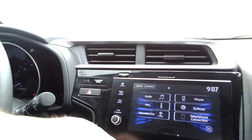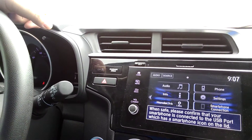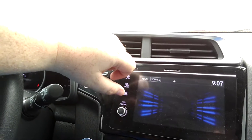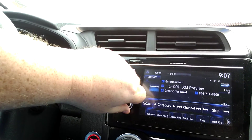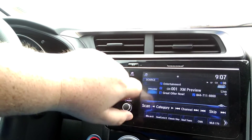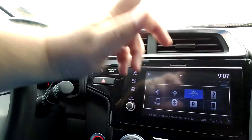Going to the home screen, you have Apple CarPlay or Android Auto depending on what device you have. Music-wise, we do have Sirius XM capability right here. You can go to your source and access FM, iPod, AM, Pandora, Bluetooth — whatever you want to do. Very versatile in the electronics here.